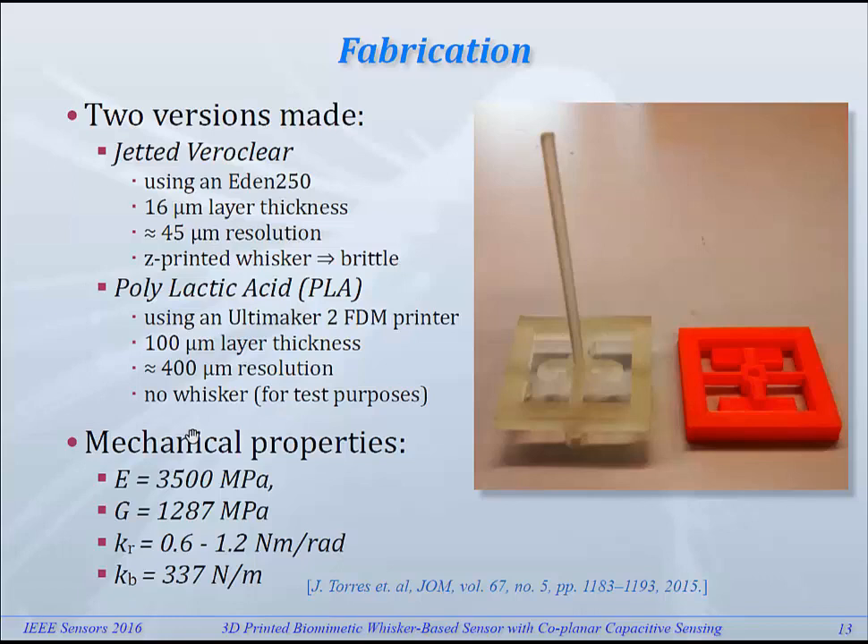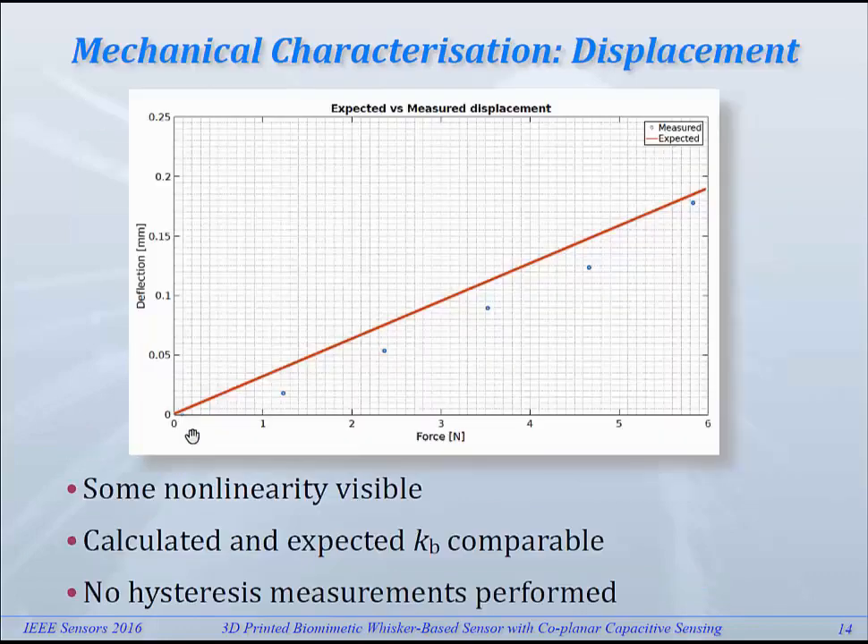This gave us rotational spring stiffness of about 0.6 to 1.2 Nm per radian, and a lateral stiffness of about 3.7 N/m. What you see here is the mechanical characterization for the lateral displacement. Along the horizontal axis is the force loading the sensor; along the vertical axis is the shift of the base part of the whisker. Overall there is some non-linearity, but the calculated and measured values are in reasonable agreement. We didn't do any hysteresis measurements here though.